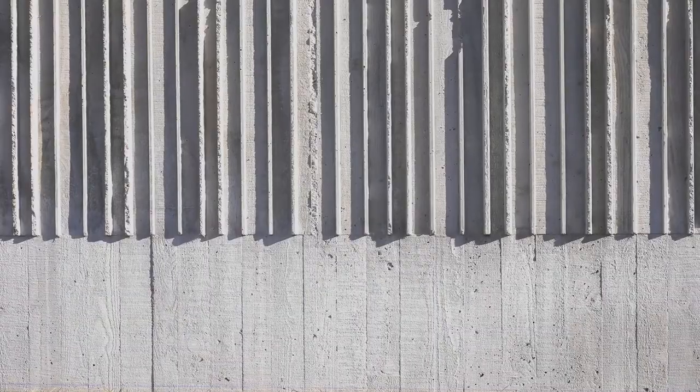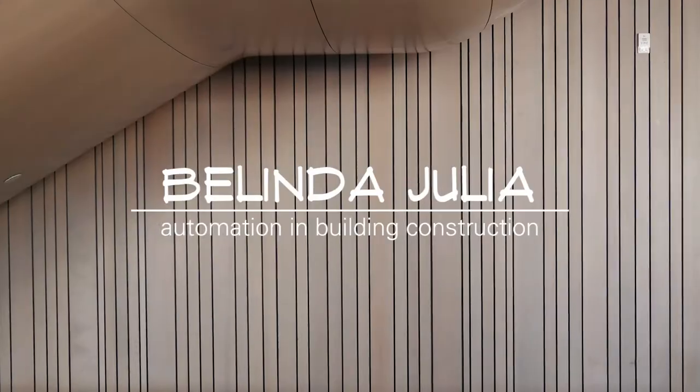Hey everyone, it's Belinda. Welcome back. Today I'm going to be talking about robotic excavation. Of all the various tasks and disciplines involved in a construction site, excavation might be the easiest and simplest to automate.